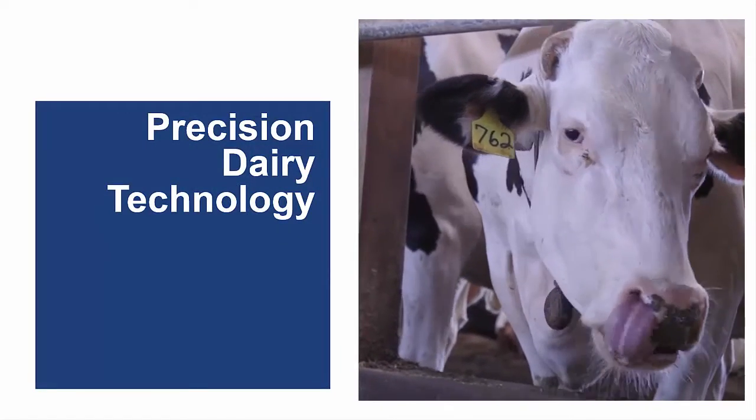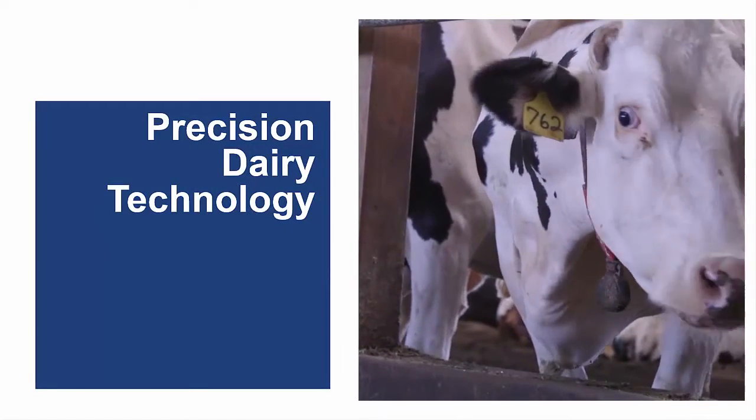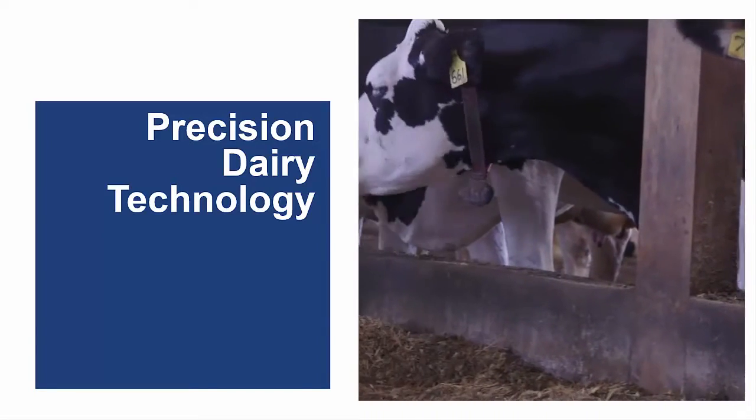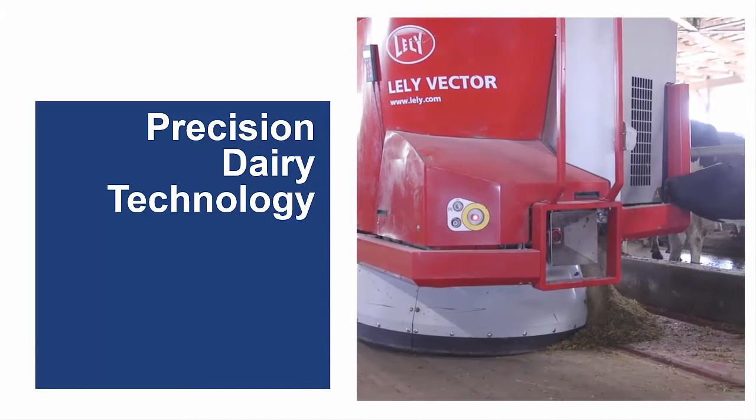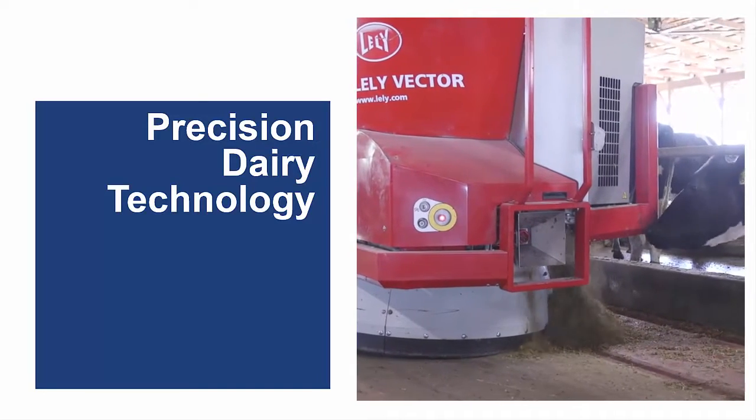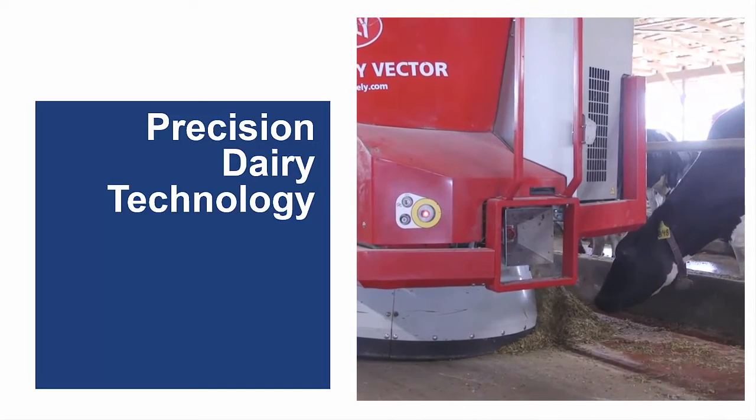Precision dairy technology has steadily increased over the past several years. Technologies developed for use in other industries are being adapted to uses on dairy farms, and farmers, just like the rest of society, are becoming increasingly comfortable with the use of technologies in all aspects of their lives.